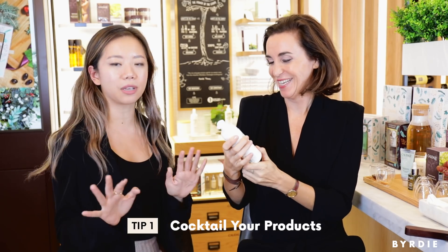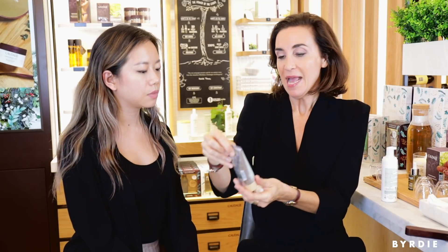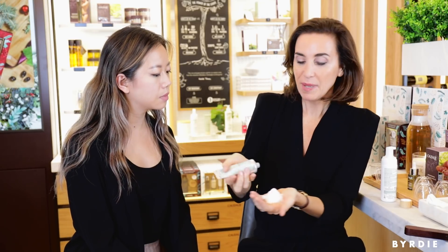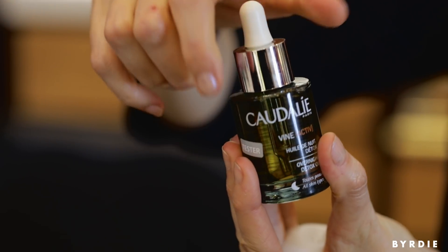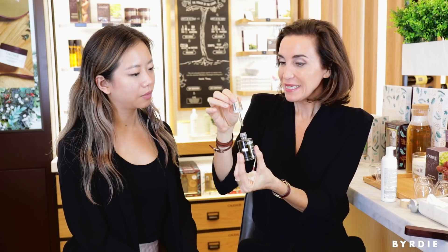Winter is harsh on the skin. So the first thing you need to do is exfoliate — you need to get rid of those dead cells because you need to moisturize and nourish deeply. But as I'm always busy and on the go, I'm going to do mixology. I'm going to blend two pumps of my instant foaming cleanser, then put some of the deep cleansing exfoliator to remove all the dead cells and leave baby skin. And I'll add two drops of this detox oil so my skin will be completely hydrated.